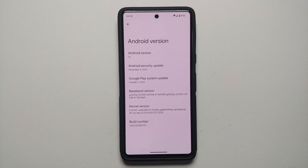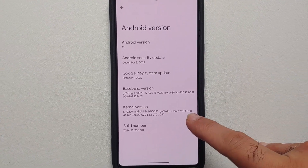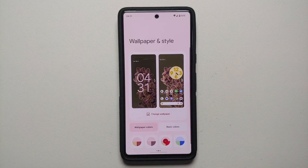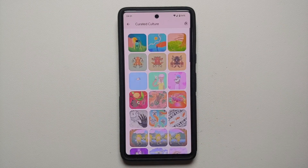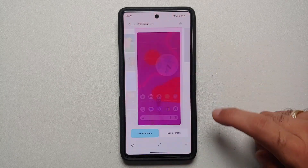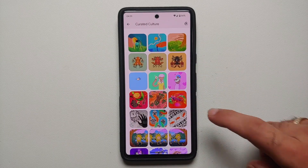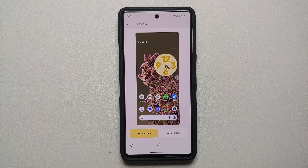The first change you will notice is that the build number has changed. If you go to your home screen, press and hold on the empty space, go into Wallpapers and Style, then Change Wallpaper — under Curated Culture, the top three wallpapers are new wallpapers added with the December Google Pixel feature drop. They have also added some new Live Bloom wallpapers.